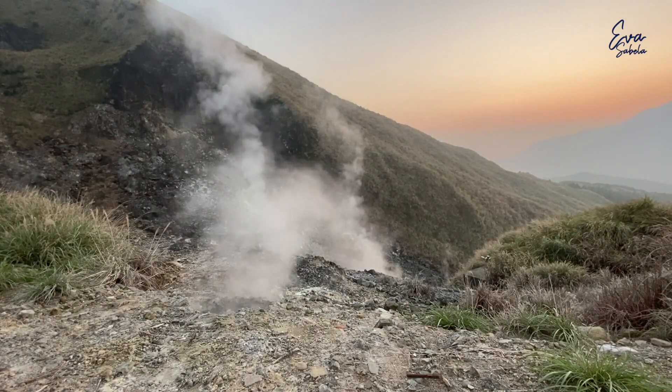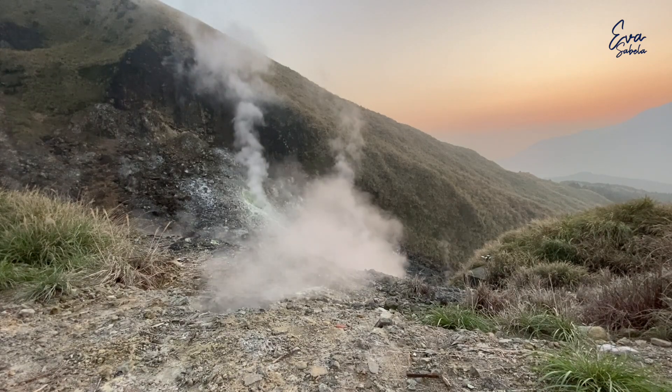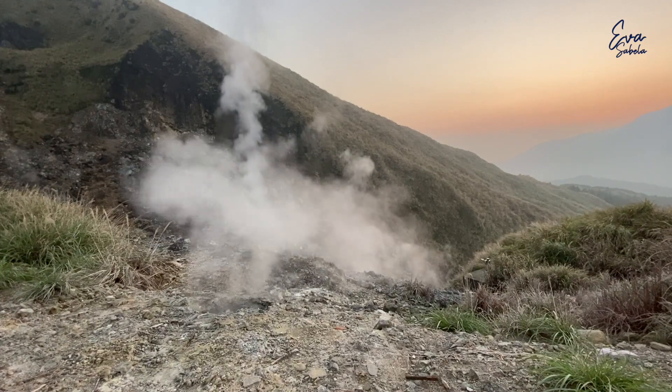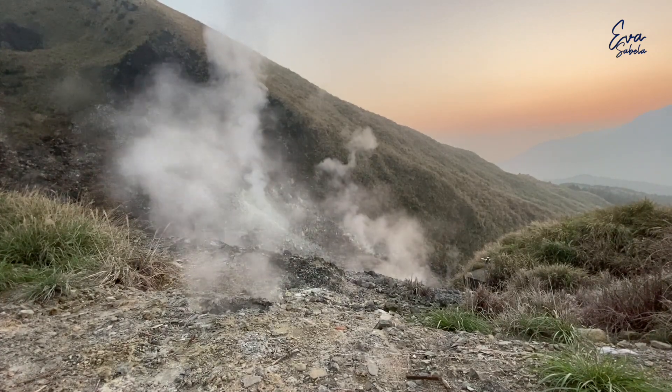Hello guys, welcome to my channel. We're here today at Yangmishan National Park to visit the volcanic landform of Xiaoyoukeng.